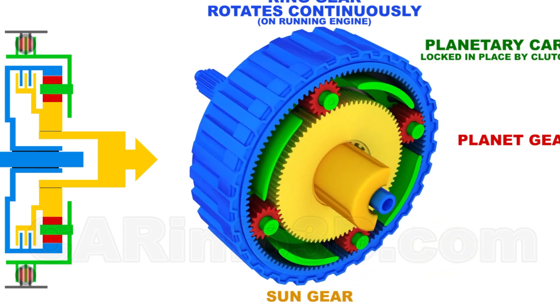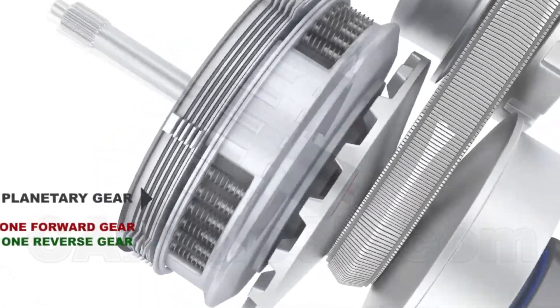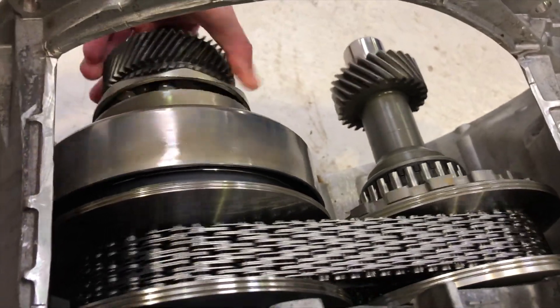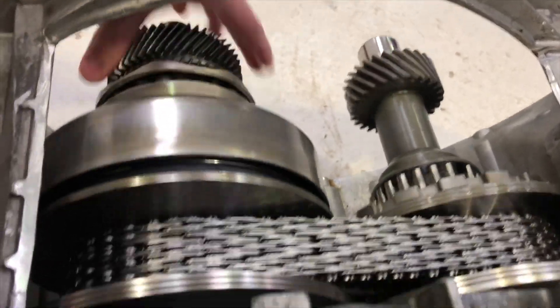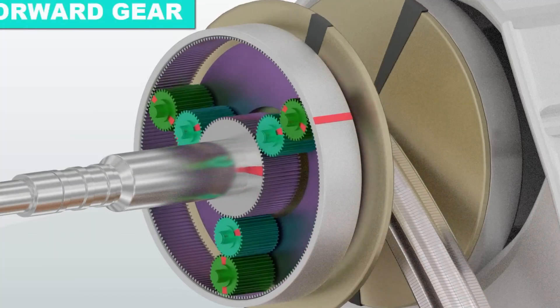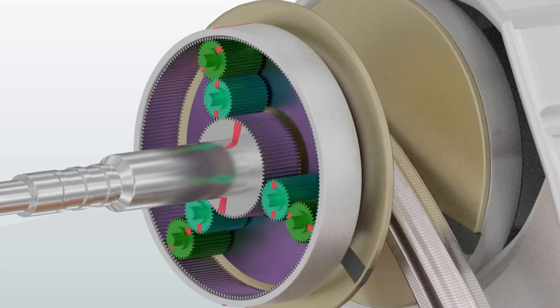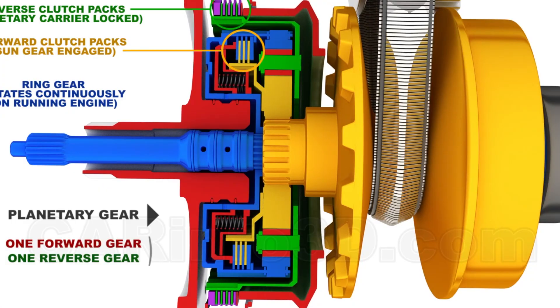CVTs can conditionally be divided into two groups: with a steel belt or a chain. Continuously variable transmissions also have a torque converter, needed primarily for starting from a standing start. Remarkably, Multitronic does without it — these boxes use a clutch pack and a dual-mass flywheel instead.